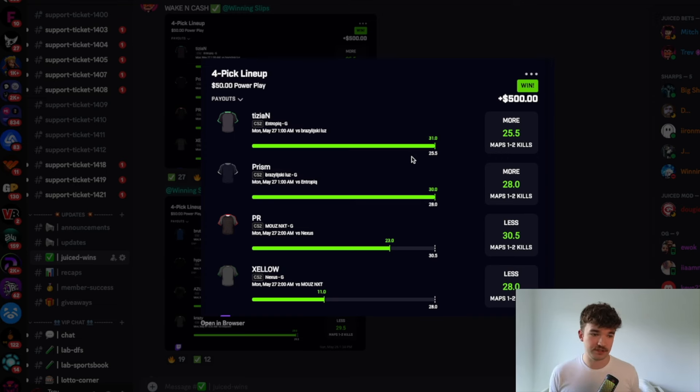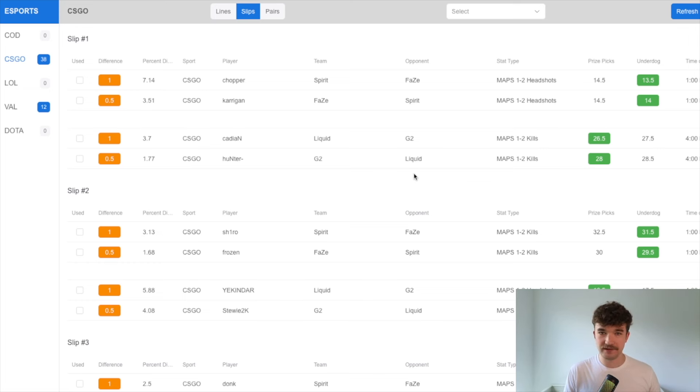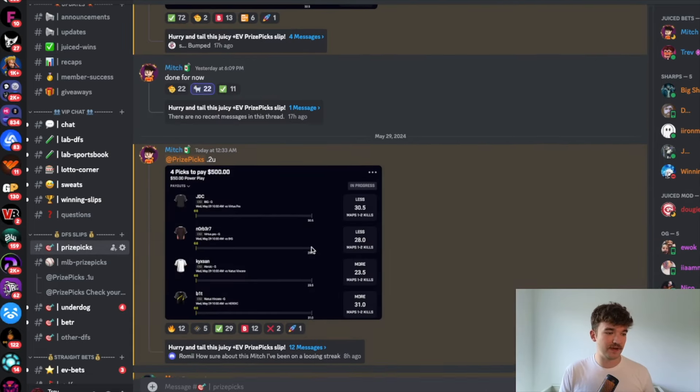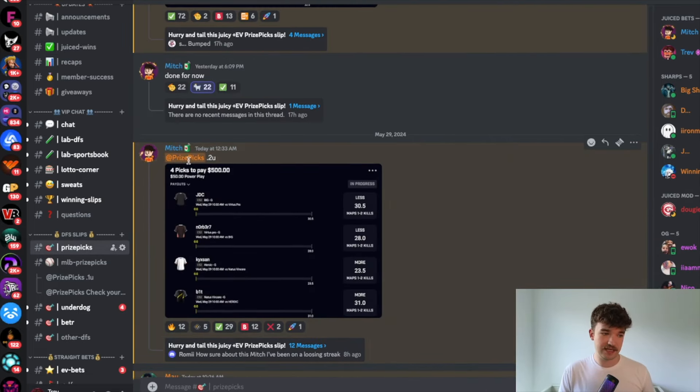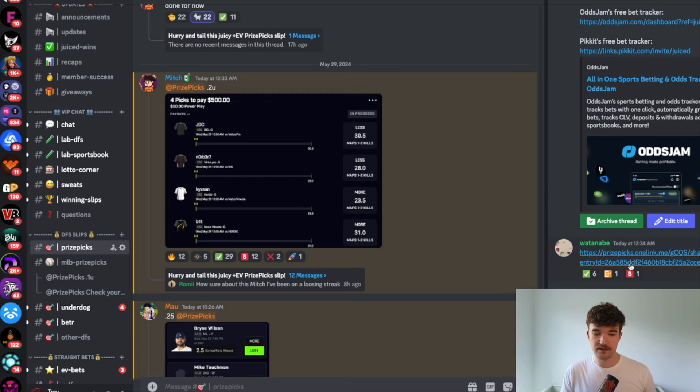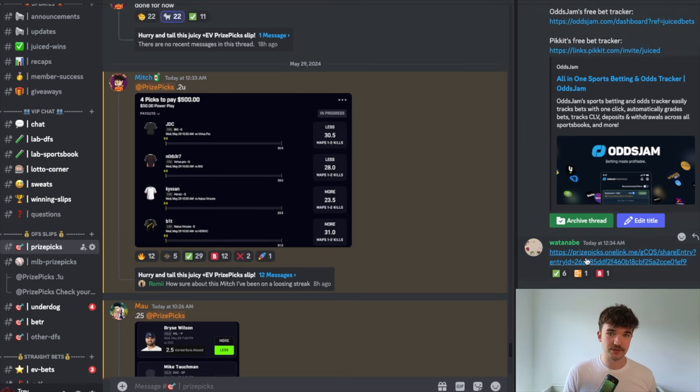That's how the strategy works — it's super positively correlated between the two-man stacks. When lines drop, we're notified in our Discord server. We can see what players to take and what direction based on PrizePix versus Underdog lines. We build out these slips and send them in our Discord's PrizePix channel, tag you with the PrizePix role, and there's also a link in the thread so you can get that bet into your slip as fast as possible.